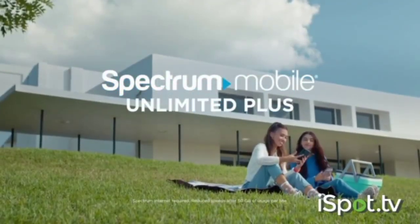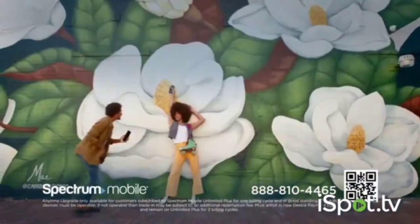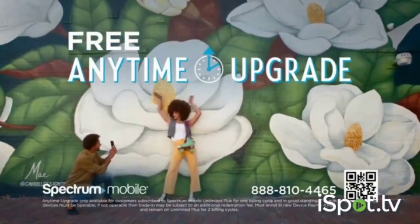Spectrum Mobile Unlimited Plus delivers with international roaming in Mexico and Canada. Now, introducing free anytime upgrade.